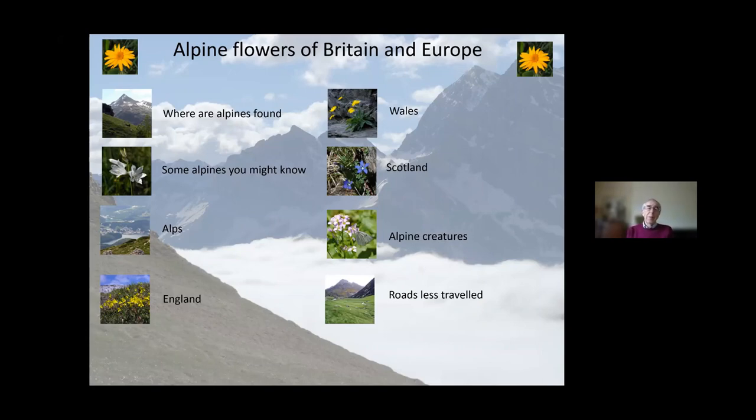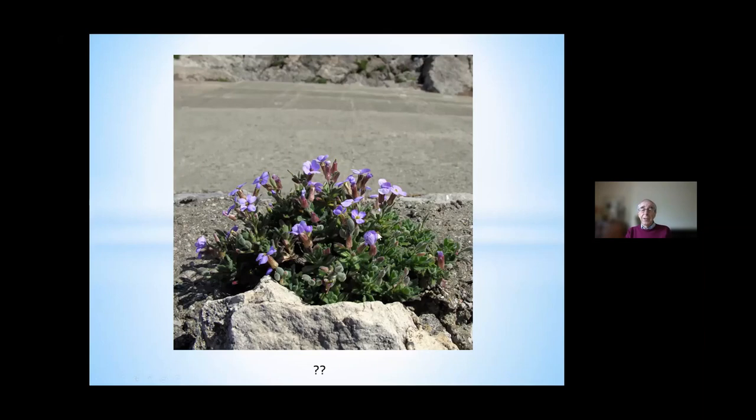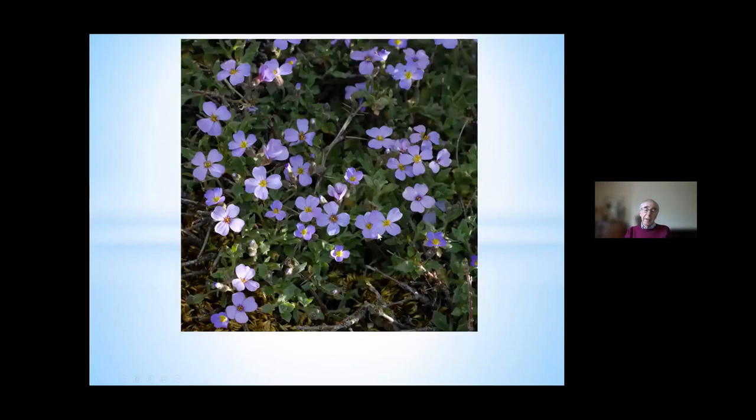Alpines have become very popular with the public, so you could go to any nursery or garden centre and find a section of little alpine plants — many of them are alpines from Britain and Europe. I'd be very surprised if you didn't recognise this one, which is of course Aubrieta. And I wonder if you knew that Aubrieta actually grows in the white mountains of Crete, cascading over the rocks just like it does on your rockeries, at 4,100 feet.